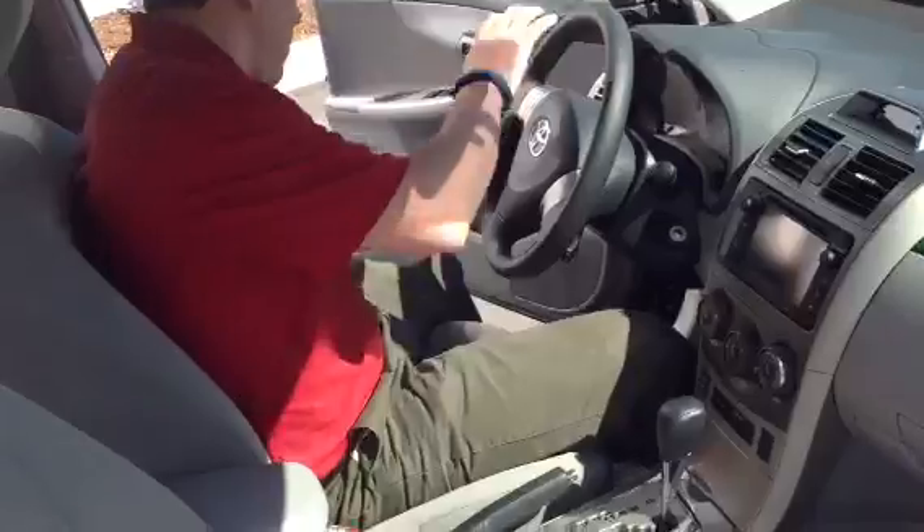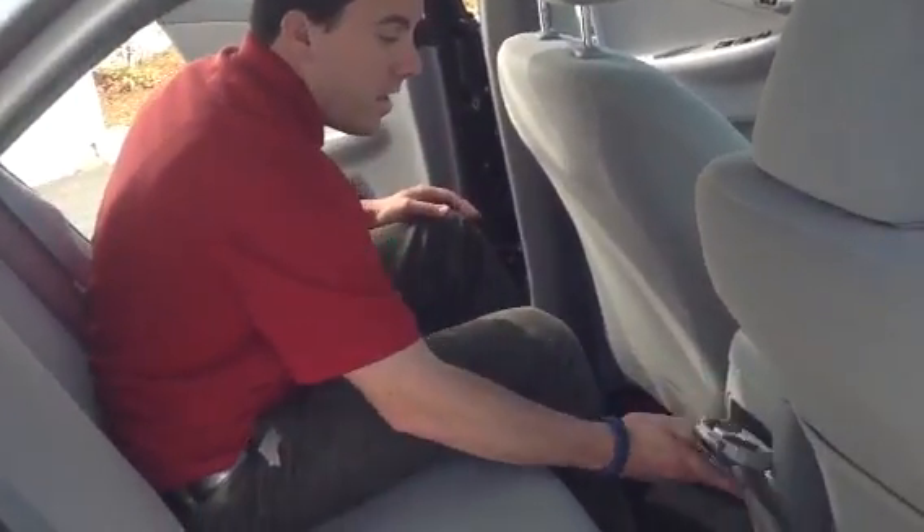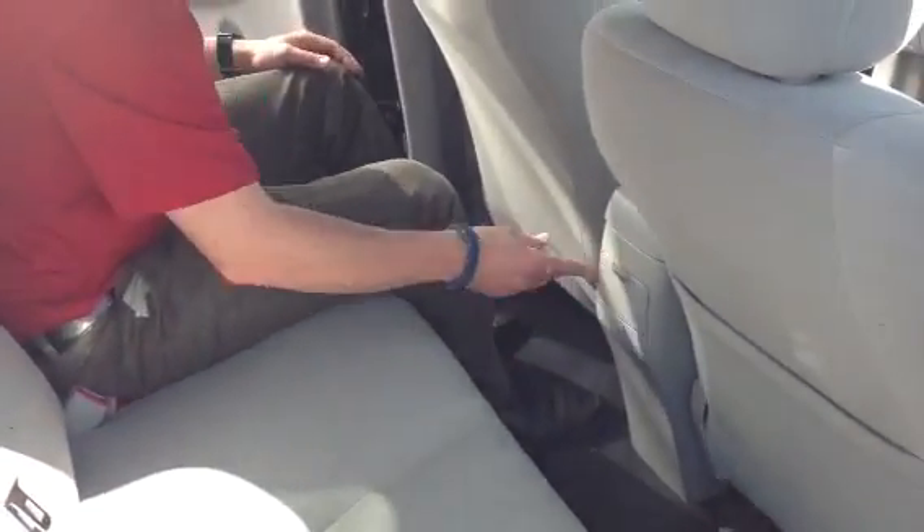Let's take a look at some of the features in the back. I like to keep my front seat back pretty far, but as you can see, I've still got plenty of leg and head room here. I can pull this out to reveal a couple of extra cup holders.